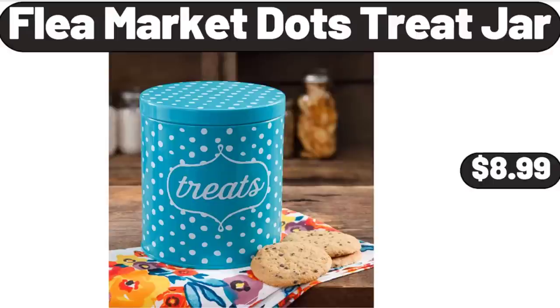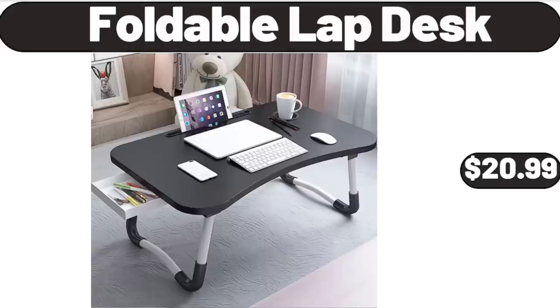Flea Market Dots Treat Jar, $8.99. Foldable Lap Desk, $20.99.